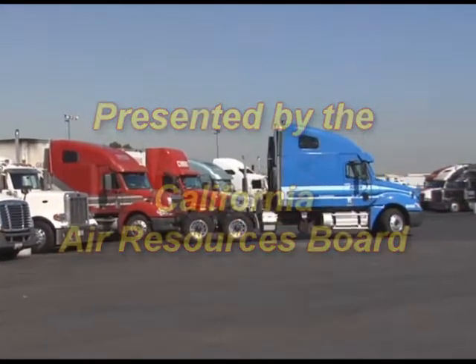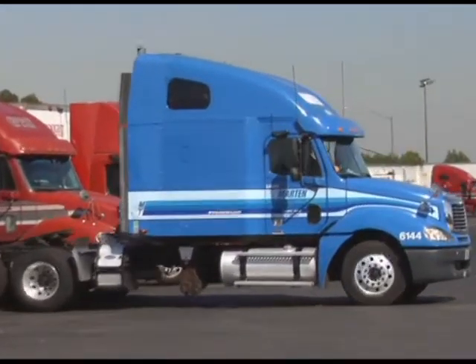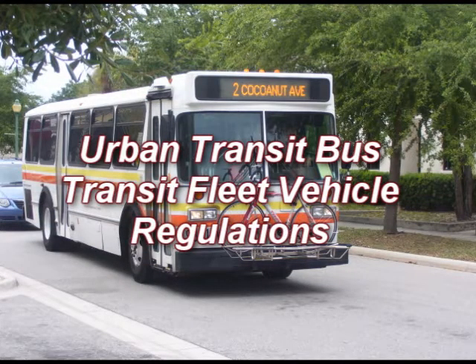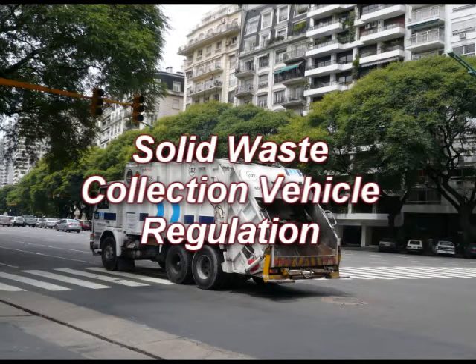The California Air Resources Board has recently adopted a number of regulations to reduce the exhaust emissions of toxic particulate matter from heavy-duty diesel engines. As shown here, these regulations affect nearly all of the heavy-duty diesels currently operating every day all over the state.